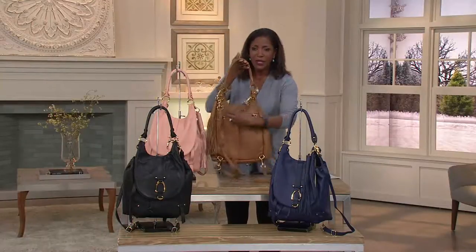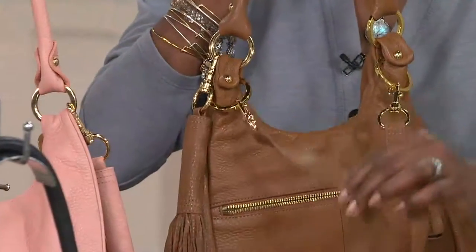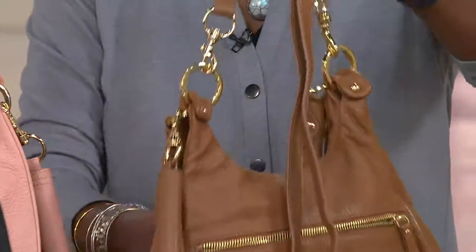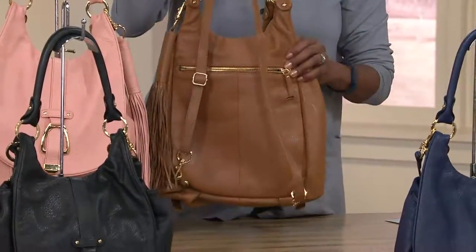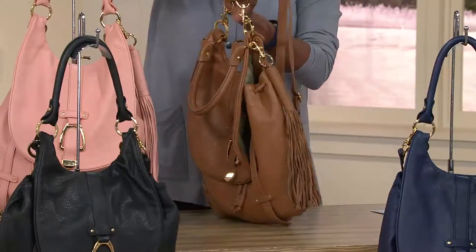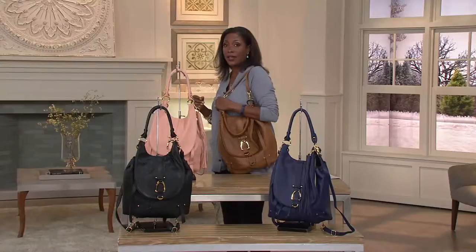I'm going to turn it around to show you that there are also adjustable back straps on this one, so you can wear this as a full-on backpack. Drop that front handle down, sling this over your shoulders, and adjust it so that it fits perfectly — with full adjustability, you can make this the custom backpack for you. The other way to wear it is two straps over one shoulder.